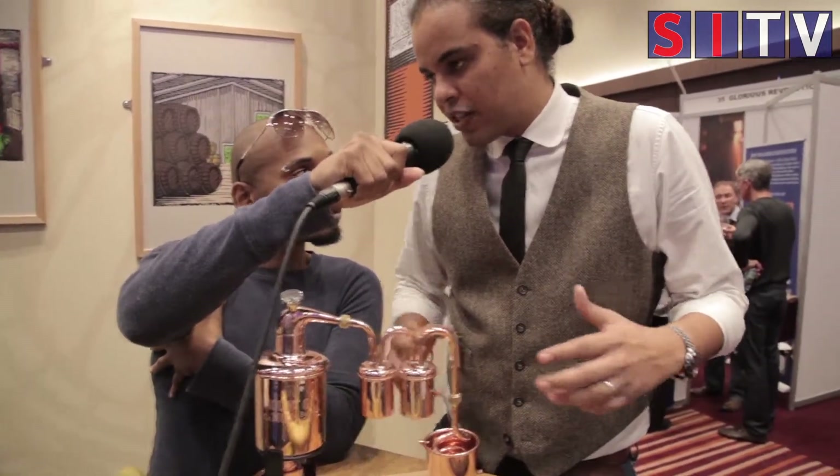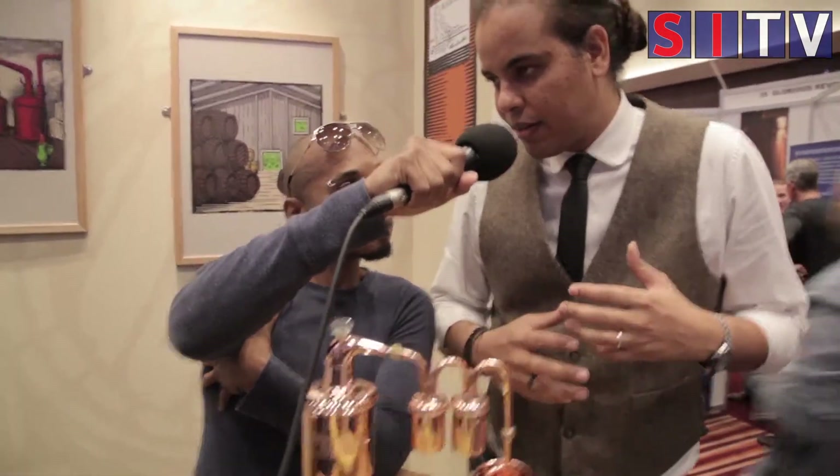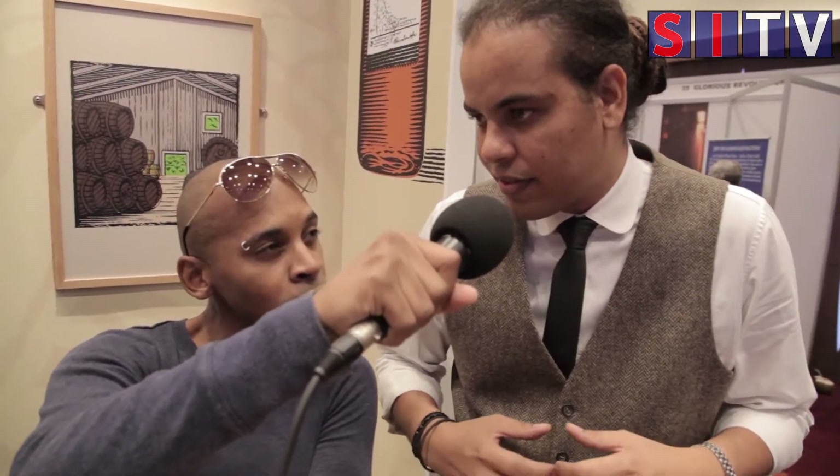The difference with Black Barrel is we actually finish the blend for 6 to 18 months after we blend. This does something to the finish — it gives a really spicy note to it. It's very, very versatile. It's a mixing rum. It's a sipping rum. It's something for everybody, really.